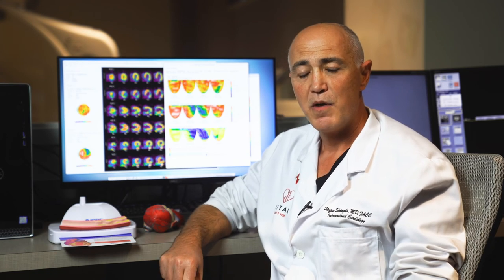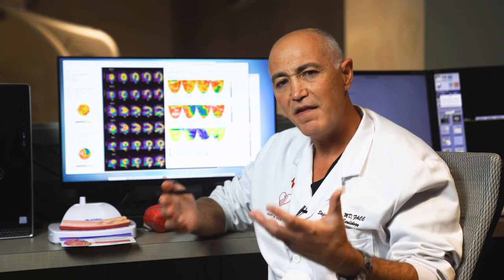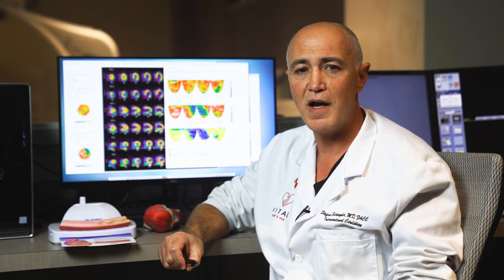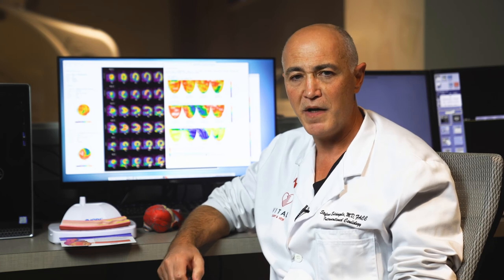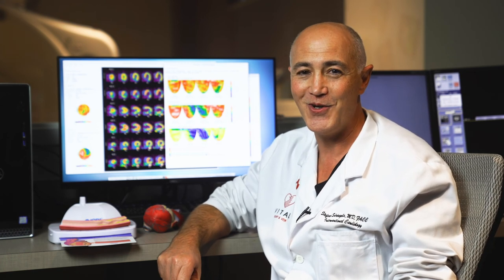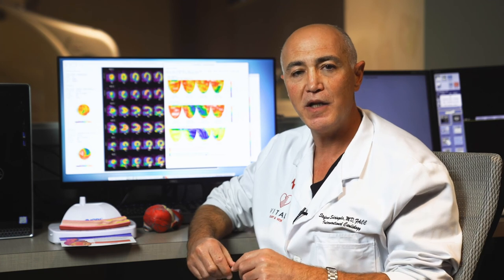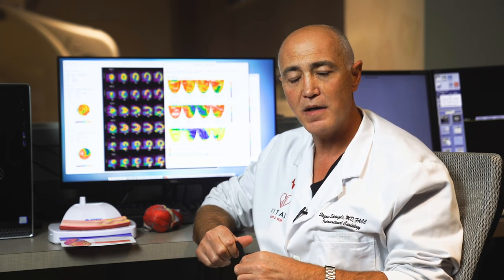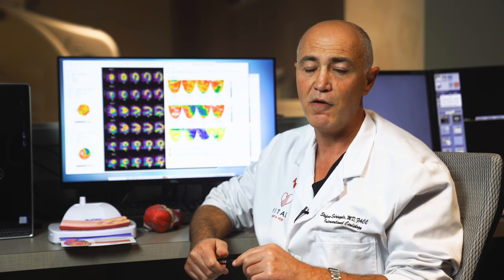Here at Vital Heart and Vein, we're very lucky because we are carrying on the teaching of the pioneer who developed this technology — Dr. Lance Gould, a professor at the University of Texas. We've had the honor and privilege to learn from him, studying this technology for the last 25 years. He's still working on it, making it better and better, and providing us the tools for correct interpretation of the images. Correct interpretation requires training and knowledge, and here at Vital Heart and Vein we can provide this type of experience and put it at the service of the community.